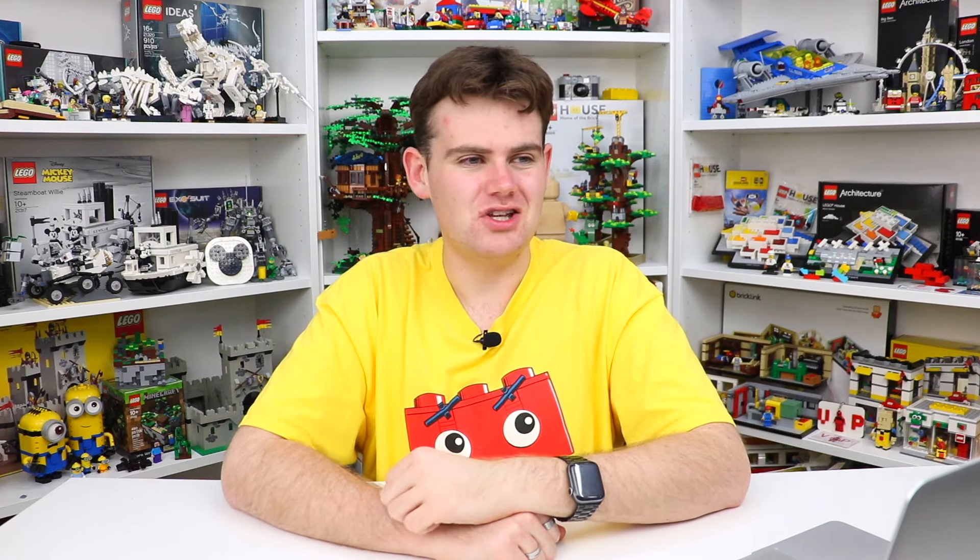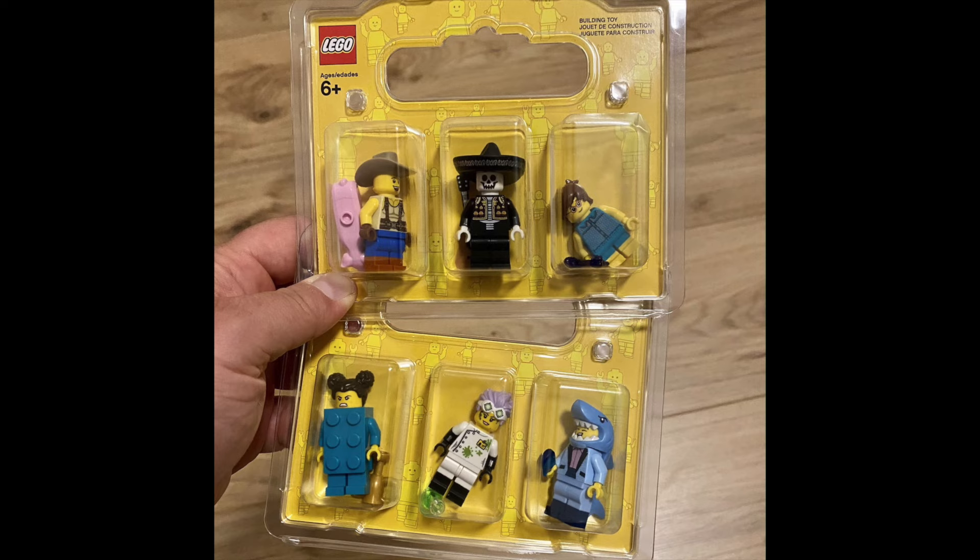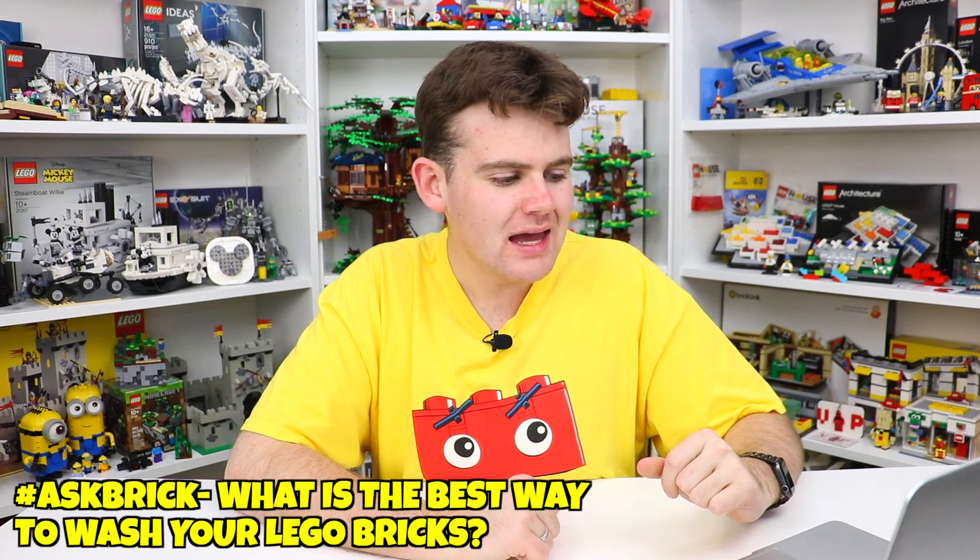I don't think I saw the build-a-minifigure boxes while I was there — I feel like I would have noticed. It must have still been the blister packs, since it makes sense that Lego would have to use up remaining inventory. I know they have replaced the Pick a Brick cups with Pick a Brick boxes, though at the second store I visited they still had small cups because they have to go through their full stock. So I think they've started replacing the blister packs with boxes but I don't know if the change has been rolled out in every Lego store yet.